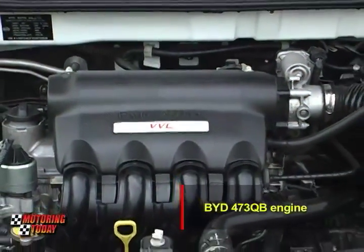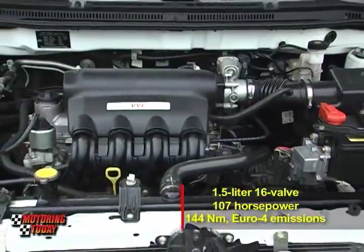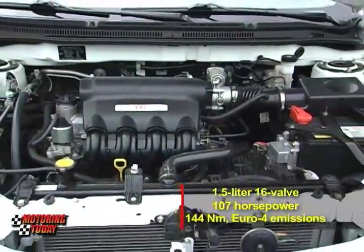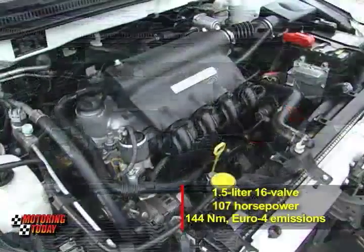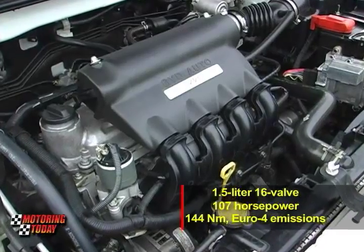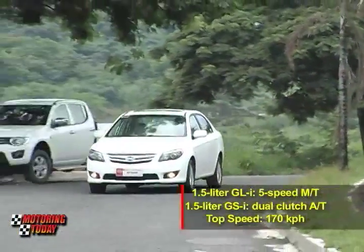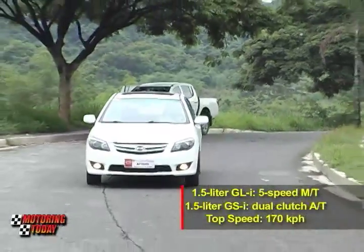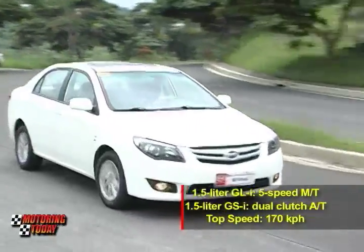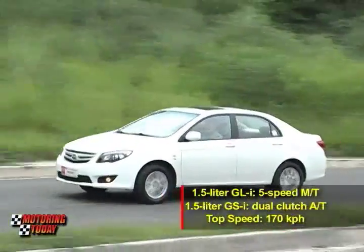Powering the BYD L3 is the BYD 473QB engine. The 1.5-liter 16-valve engine makes 107 horsepower and 144 Nm of torque and is rated at Euro 4 emissions. The GLi version gets a 5-speed manual transmission, while the top-spec GSi gets a dual-clutch automatic transmission. The top speed of the L3 is rated at 170 km per hour.